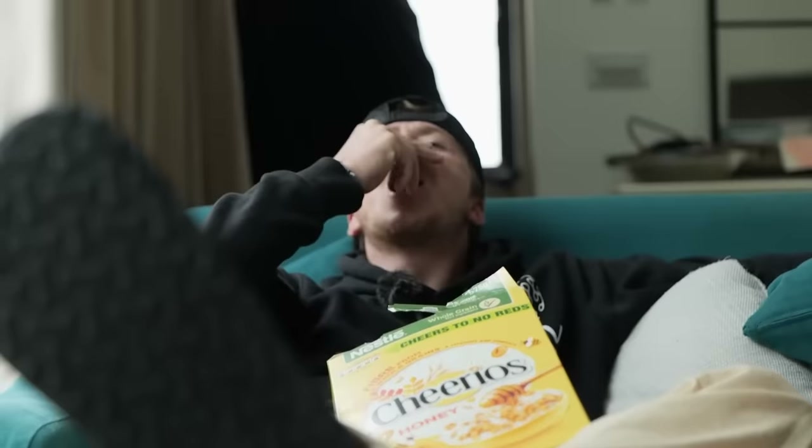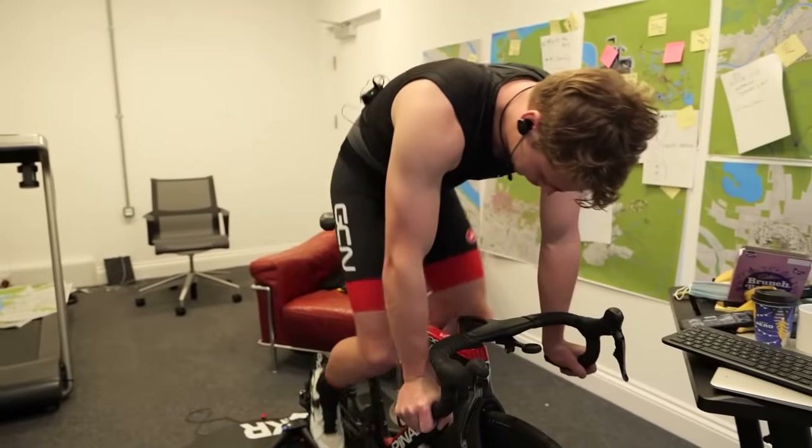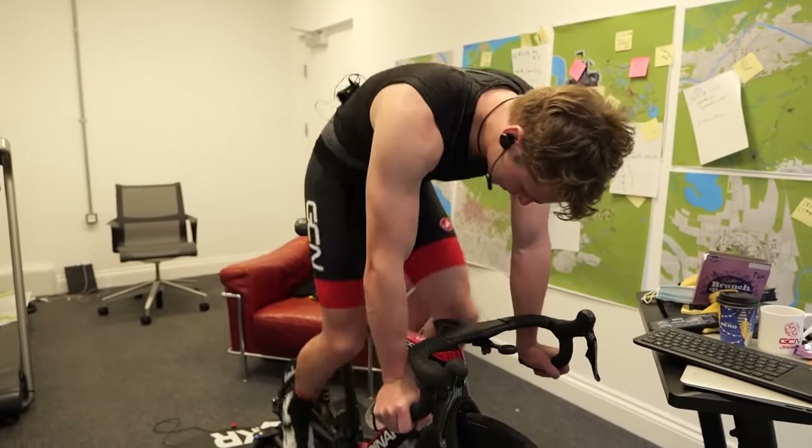The great thing about riding indoors is that it's fast. One minute you can be sat on the couch, the next minute you're powering along on the indoor trainer. Another great thing about it is that it is very minimal faff. You don't have to get 101 layers on when the weather's bad outside. You don't have to worry about riding in really busy traffic. Sometimes I even prefer riding indoors to outdoors.